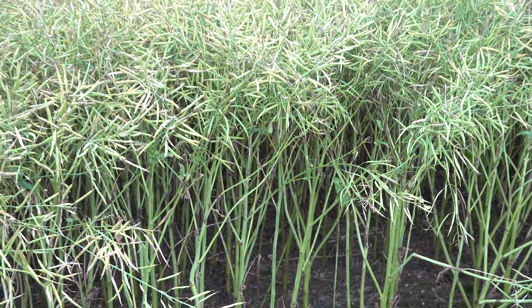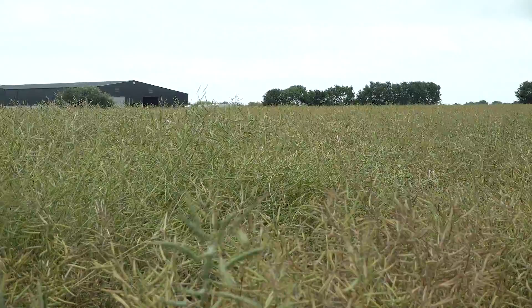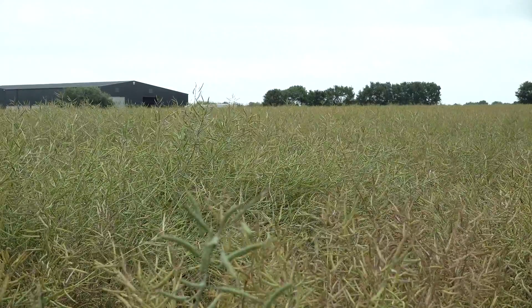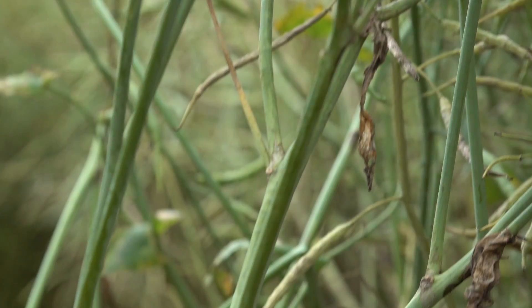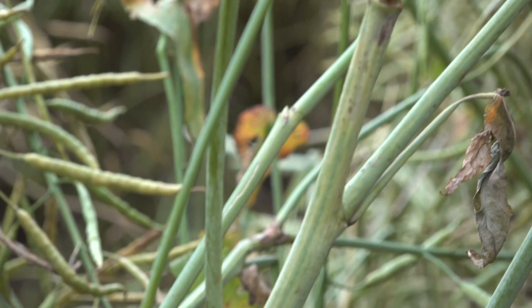This large block trial was treated in exactly the same way as the commercial crop. In this case the crop had one flowering fungicide, specifically to protect against sclerotinia. But of course, in a high-risk situation, that one flowering spray may not be enough.